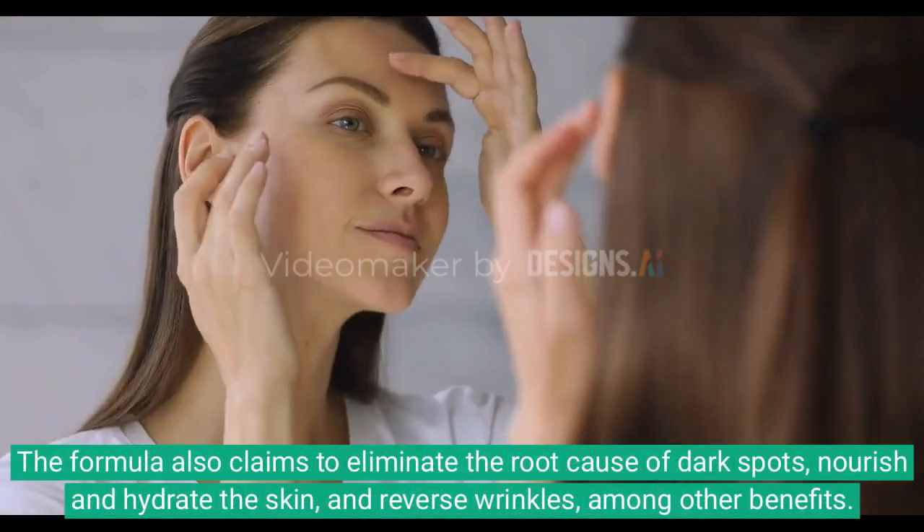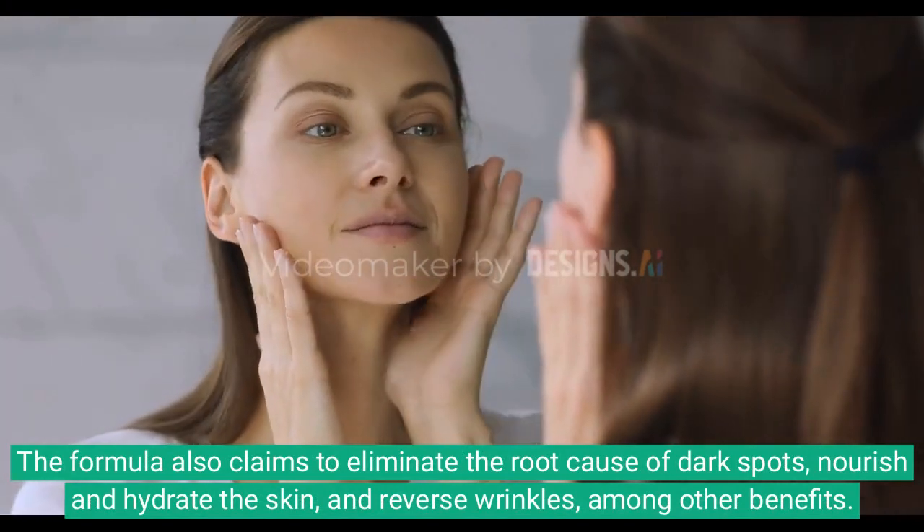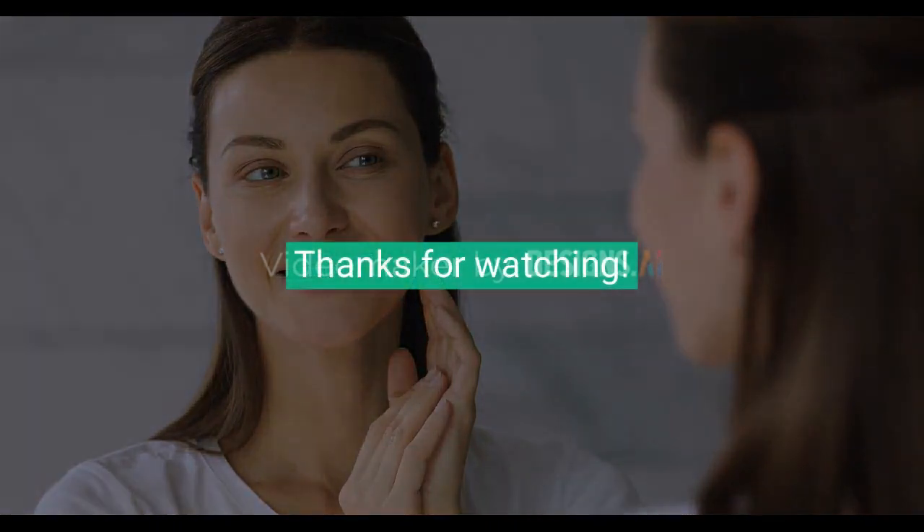The formula also claims to eliminate the root cause of dark spots, nourish and hydrate the skin, and reverse wrinkles, among other benefits.